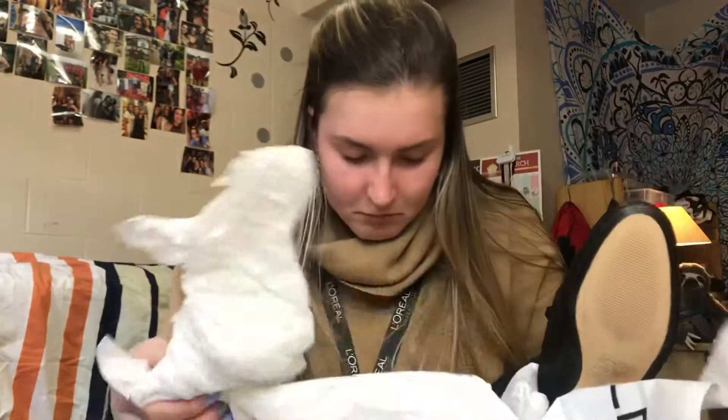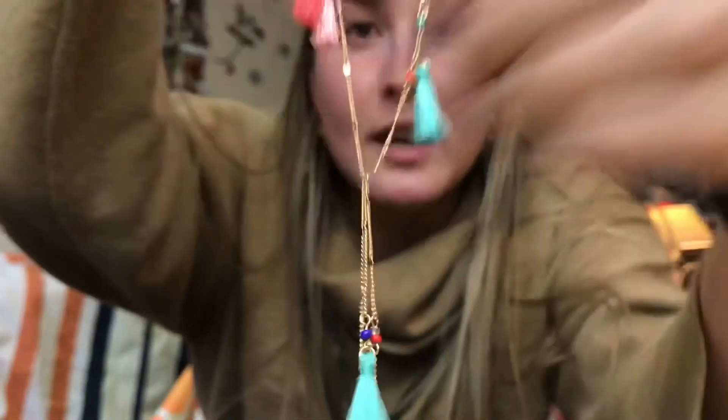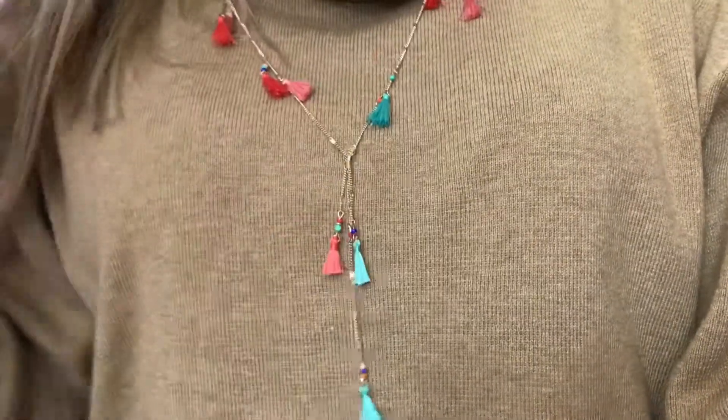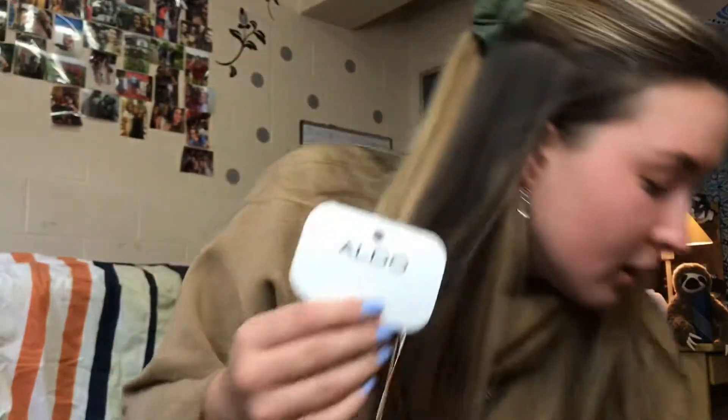With that, I got this necklace that actually matches the Sperrys that I showed you almost perfectly. It has this little tassel-y detailing and it's really cute, and it also has gold on it. I got it for 20% off since I got a pair of shoes — the necklace was $12 and the shoes were $60, but I got the shoes for $45. This necklace would just complete your outfit when you have this on the upper half and the shoes on the bottom half.